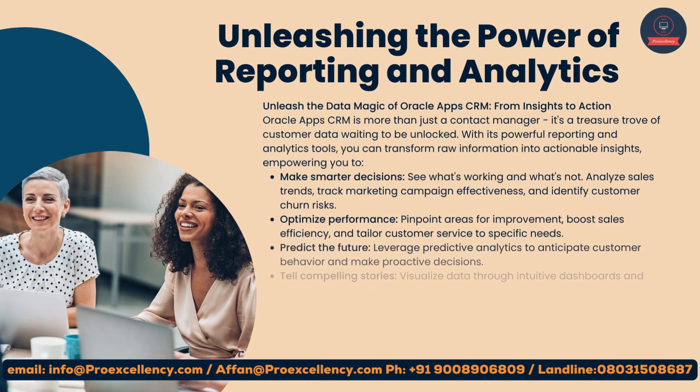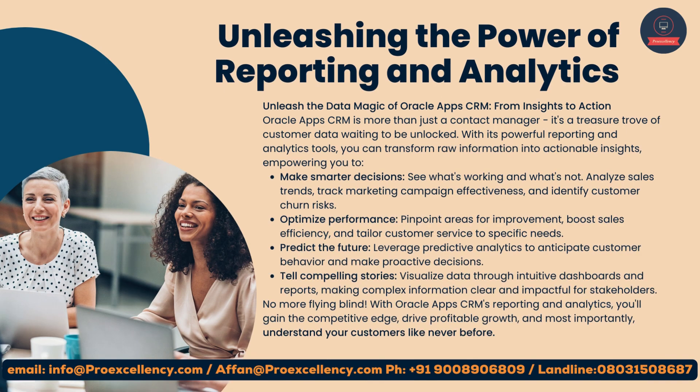Unleashing the power of reporting and analytics: Oracle App's CRM is more than just a contact manager — it's a treasure trove of customer data waiting to be unlocked. With its powerful reporting and analytics tools, you can transform raw information into actionable insights, empowering you to make smarter decisions, see what's working and what's not, analyze sales trends, track marketing campaign effectiveness, identify customer churn risks, pinpoint areas for improvement, boost sales efficiency, and tailor customer service to specific needs. Leverage predictive analytics to anticipate customer behavior and make proactive decisions.